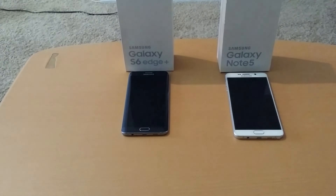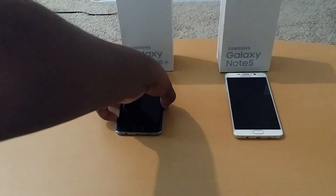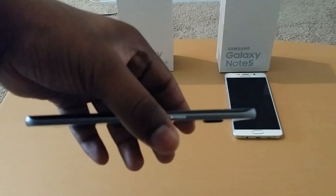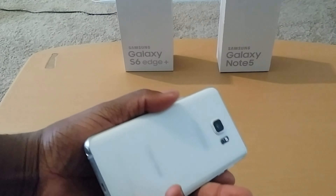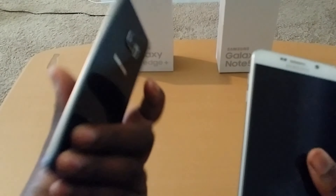Alright guys, which one should you buy — S6 Edge Plus or Note 5? I'm here to suggest which one you should buy. I would say the S6 Edge Plus because it has just as much features as the Note 5, but most of you would say the Note 5 has more features. They both equally have their own features — the Edge display or the S-Pen features — but most people go with the Note 5.